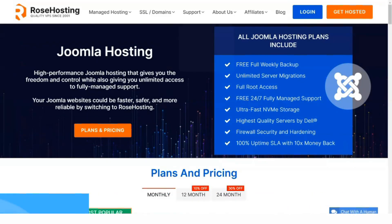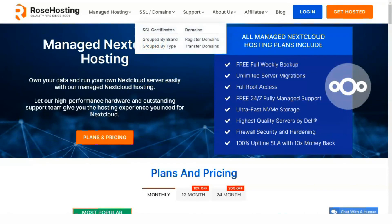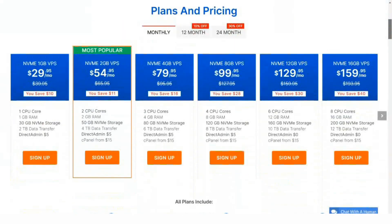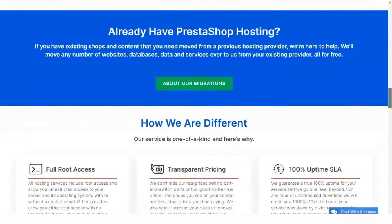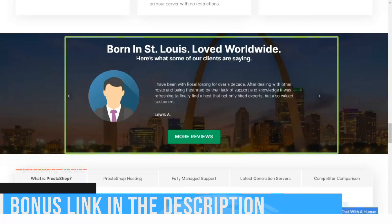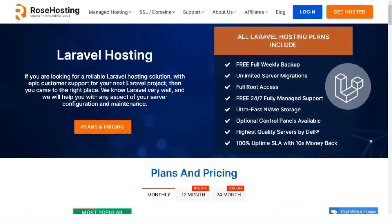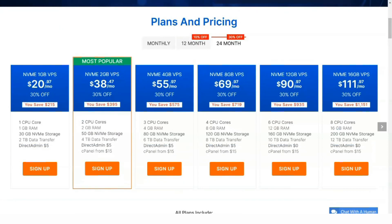Rose Hosting is not the cheapest hosting on the market, but one of the most honest, at least in my opinion. It offers decent services at a reasonable price with no hidden costs. As for payment options, you're limited to PayPal and credit cards, but that's usually enough to satisfy most customers. Cancelling your Rose Hosting account is easy and can be done from your regular admin panel. If you cancel within a week, you are also covered by a money-back guarantee, and all you have to do is fill out a short form.